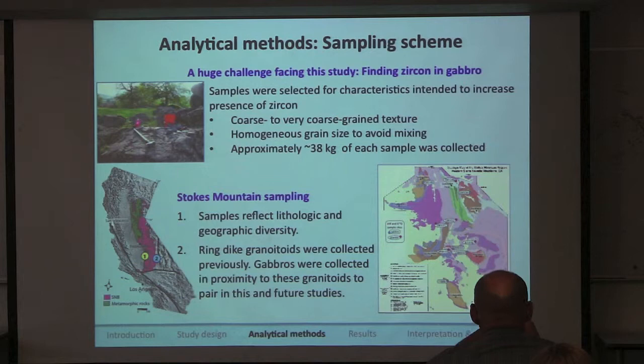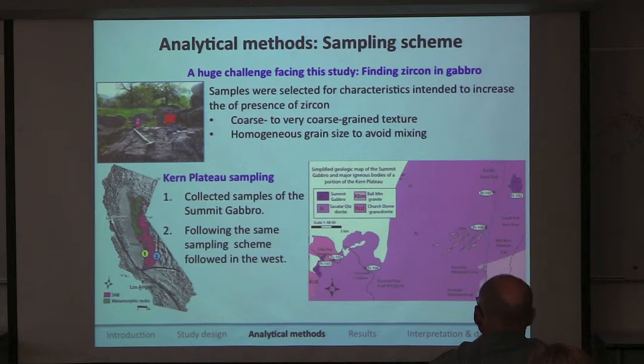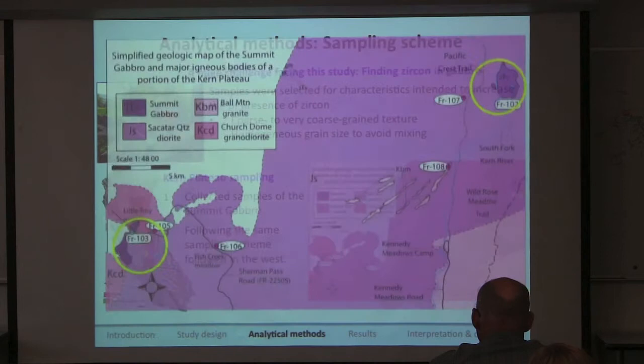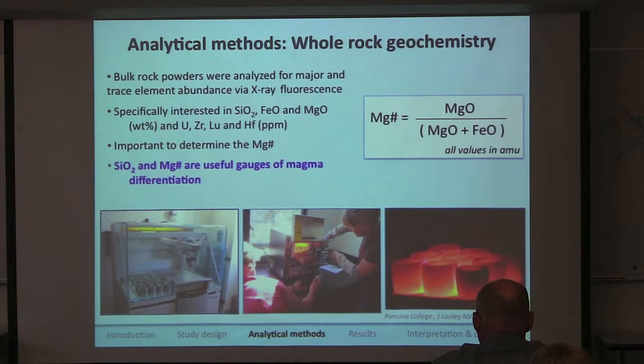We sampled in the Stokes Mountain region with samples reflecting lithologic and geographic diversity, chosen in geographic proximity to previously sampled granitoids. In the Kern Plateau we used exactly the same sampling logic. This is the simplified geologic map of the area — the two bodies of the summit gabbro are approximately six miles apart as the bird flies, though much farther if you're walking with 20 pounds of rock in your backpack.